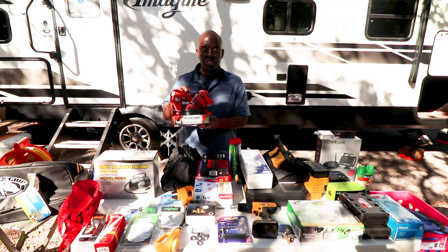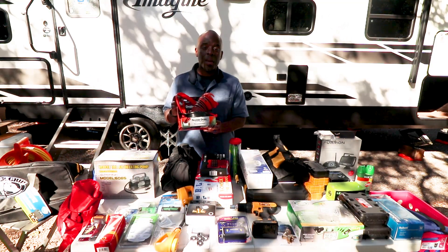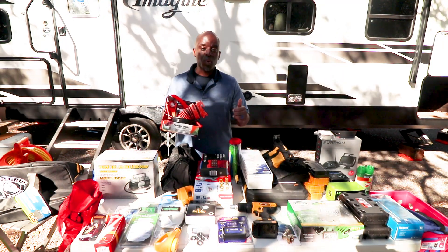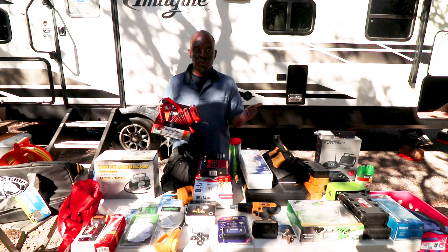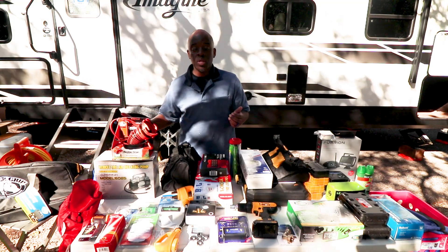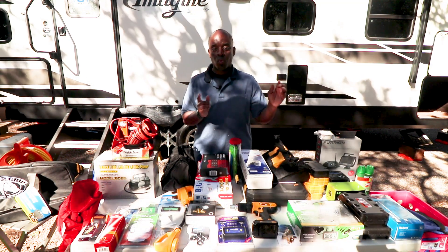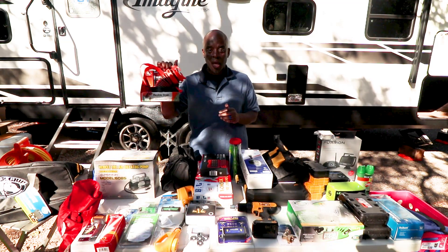Starting with the Rhino Flex Drain — we got this one because at some campsites you never know what type of adapter you're going to need. Here at the Guadalupe River State Park we don't have sewer hookups right at our site, so we have to go to the dump station on the way out. We believe we'll be well prepared when that happens.